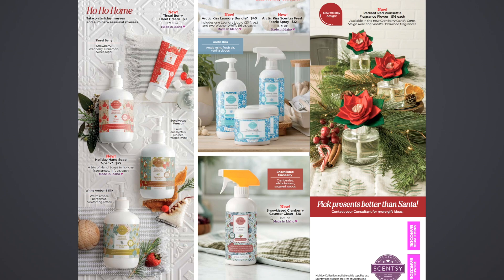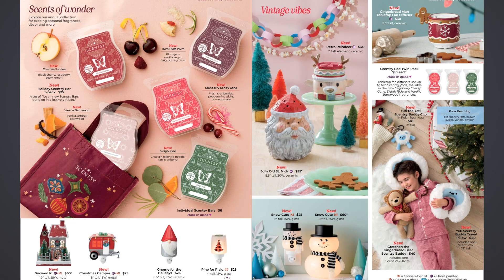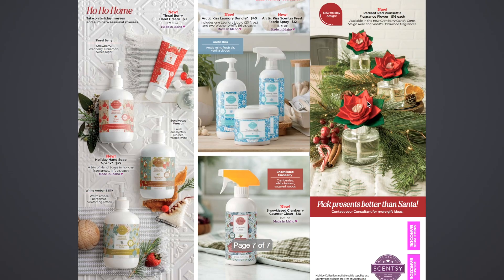Then down here we have the new Snow Kissed Cranberry Counter Clean — a new scent in the Counter Clean, $10, 16 fluid ounces. Snow Kissed Cranberry is cranberries, white balsam, and sugared woods. That should be nice for wintertime. And lastly, we have the new Radiant Red Poinsettia Fragrance Flowers — a new holiday design shaped like a poinsettia. It's available in the new Cranberry Candy Cane, Sleigh Ride, and Vanilla Barnwood fragrances — the same three that were in the pods.